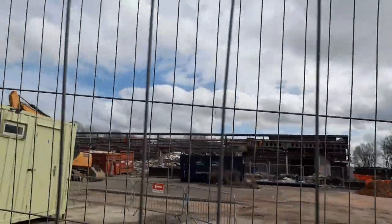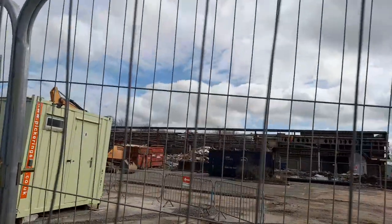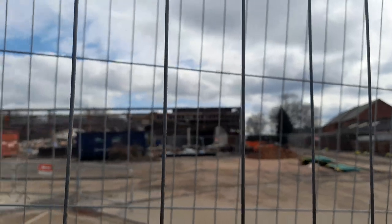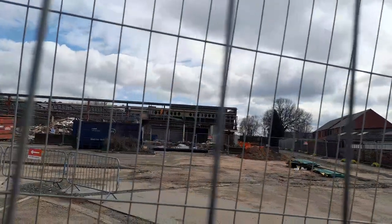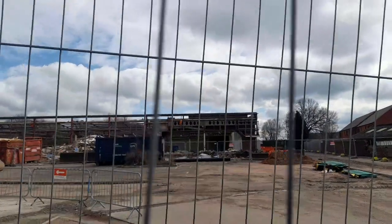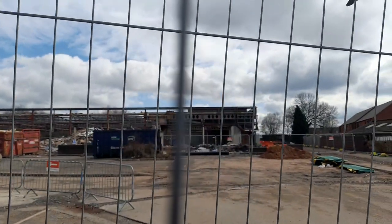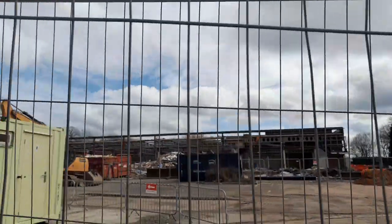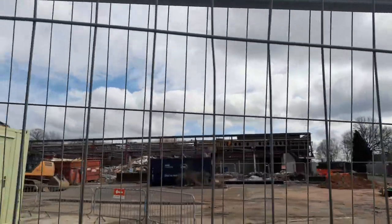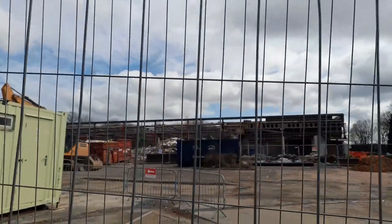So maybe they're bringing in new materials to build most of the store back up again — that's what I'm thinking. It's not all been demolished completely yet because there's still a wall at the back, part of the store still standing. But yes, it's coming along well. It's supposed to open in November this year, the new store, so I'm really excited about it.